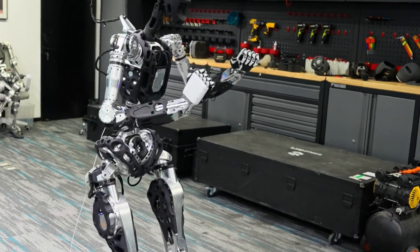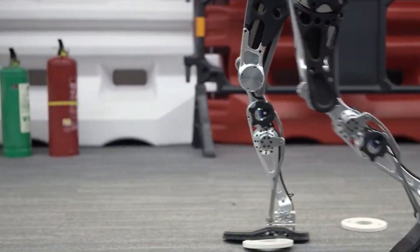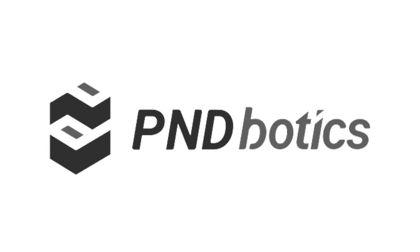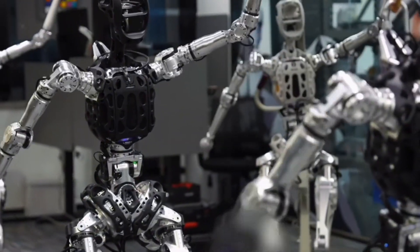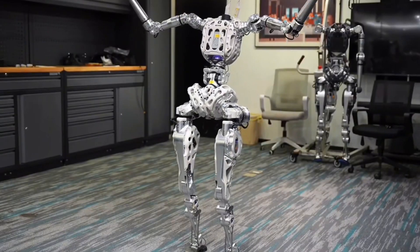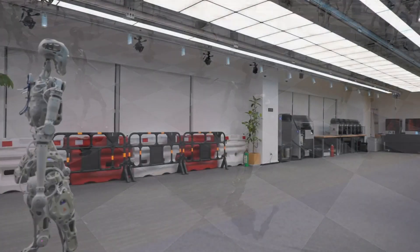Adam is no longer just another humanoid robot — he's a walking, dancing, terrain-conquering machine proving that robots can handle the real world with style. PNDbotics isn't slowing down; from smarter simulation to real-world agility, they're shaping the next wave of robots that don't just exist, they thrive. If you want to keep up with Adam's journey, hit that subscribe button and smash like for more robot breakthroughs. This is Technology X AI, and Adam's just getting started.